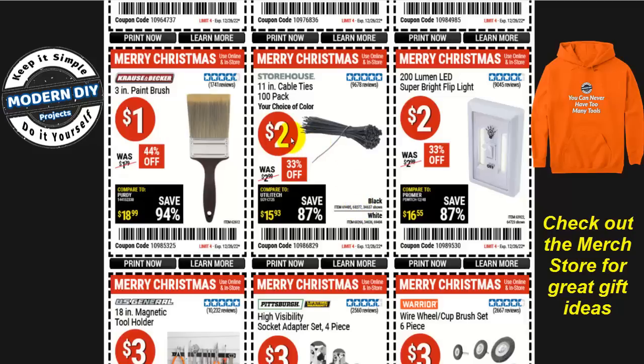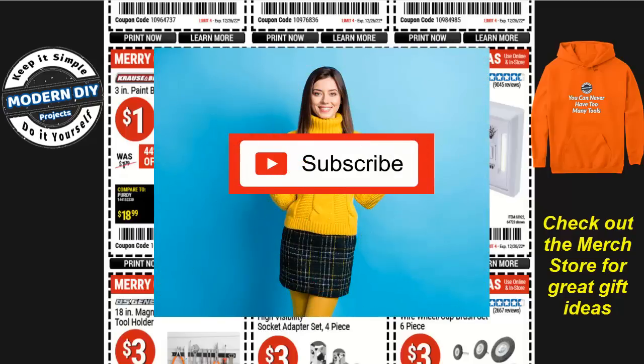Aside from that, how about some 11-inch cable ties, 100 pack, your choice of colors — black or white — for two bucks. Very inexpensive.